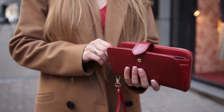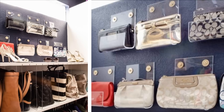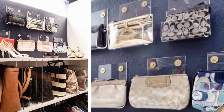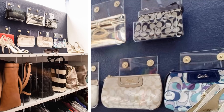5. Smaller items like clutch bags and wallets can often get lost under piles of clothes and bulkier items. One way to keep them all in plain sight and out of the way is to attach clear, acrylic holders to your walls. It's a practical but brilliant way to display your bags and accessories without losing them or forgetting about them entirely.